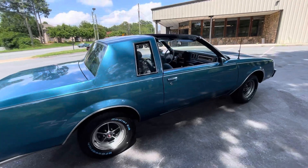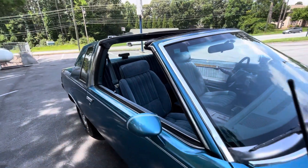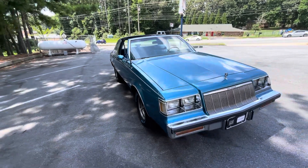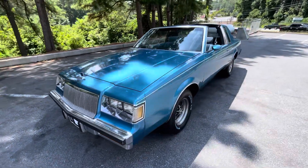1986 Buick Regal, non-turbo, floor shift, bucket seat. All the pictures and all the details will be on the website, carbarsales.com. Make sure you're following us on Instagram at carbaratlanta.